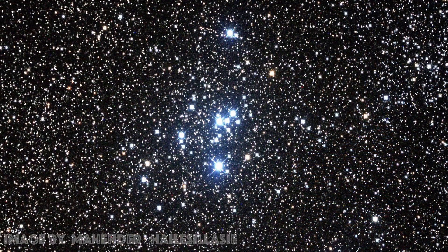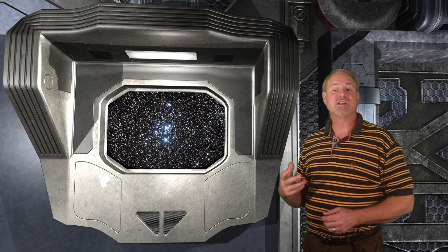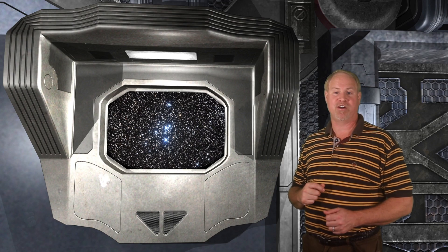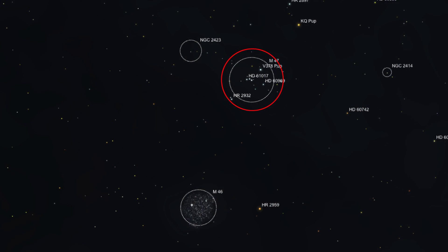Visually, M47 is a large bright cluster of magnitude 5.2, visible to the naked eye as a hazy patch in the Milky Way. There are about 50 stars in the cluster, scattered over an area of a half degree across — the same size as the full moon. The cluster is coarse and pretty irregular, containing interesting knots and chains of stars. But the better cluster, in my opinion anyway, lies about a degree below.